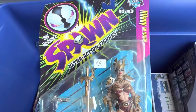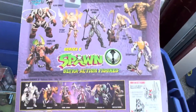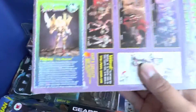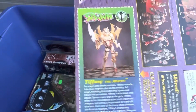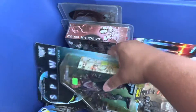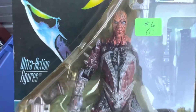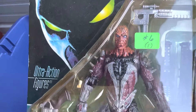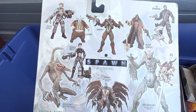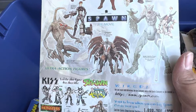We got Tiffany from Spawn - one of my favorite figures. There's all the figures in that set and her card. Pretty cool. And we got Spawn from the movie - Spiked Spawn. Look at that face sculpt, it's beautiful for a '97 figure. All the figures you can get in that set too. I kind of want that tall Malbolger, I have to look for him.